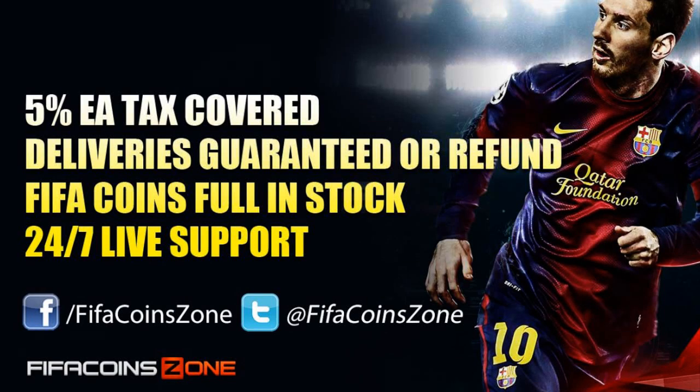If you're looking for cheap and reliable Ultimate Team coins, check the link in the description for FIFA CoinZone. They're selling £3 per 100k on Xbox and £3 per 100k on PlayStation. Use the code JOSH5 to get 5% off.